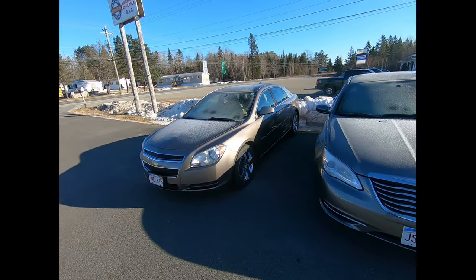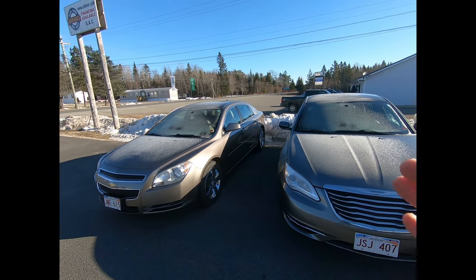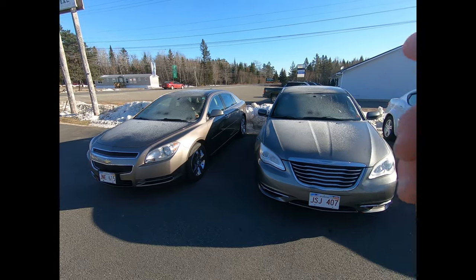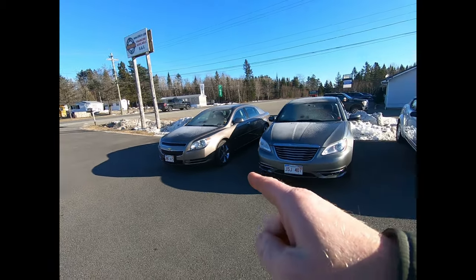We've also got this 2012 Chevy Malibu, again a 2LT. No sunroof but it does have the split leather seating, four-cylinder, and the upgraded wheels and tires. Those are some of the vehicles we bought most recently. We'll be getting them through the shop and getting everything fixed up and ready for sale very quickly.